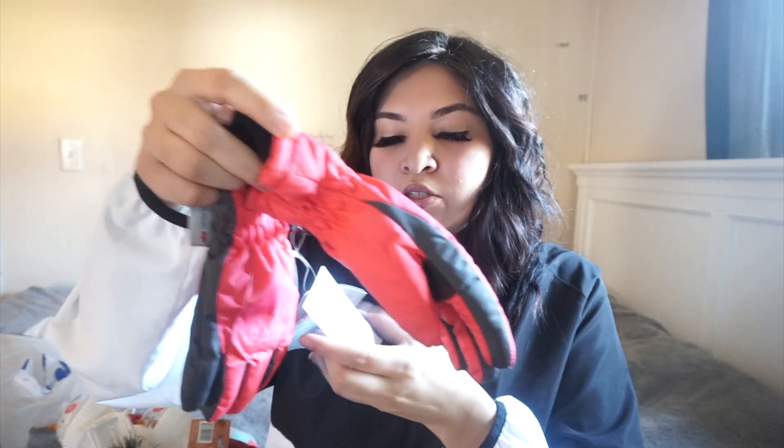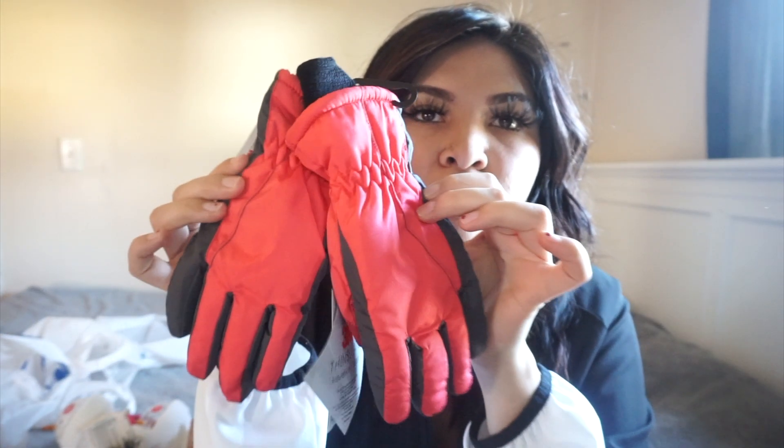The next thing I got was gloves for both girls. Valeria needed new gloves — these are size 4 to 6 and were $6.99. They're pink, though on camera they're showing more of a salmon color — that's what they actually look like.